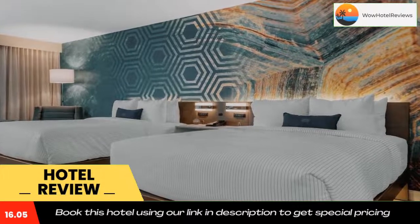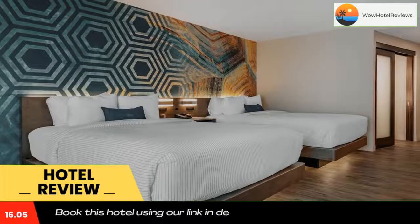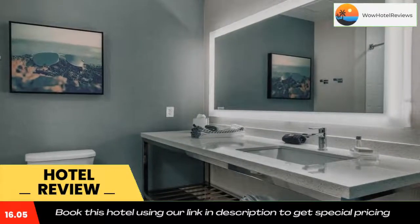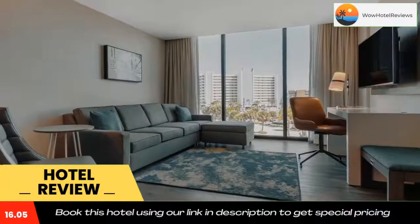Guest rooms at the hotel have a flat screen TV and air conditioning, and selected rooms come with a seating area. Cambria Hotel Saint Petersburg Madeira Beach Marina has a terrace. The area is popular for cycling and bike rental is available at the accommodation. A business center and vending machines with drinks and snacks are available on site.